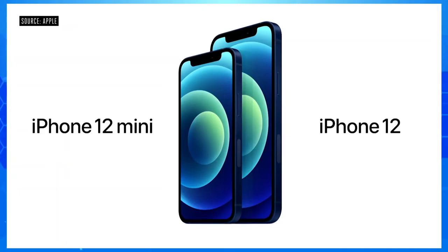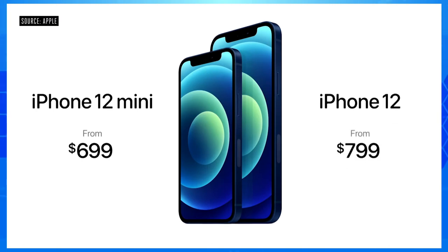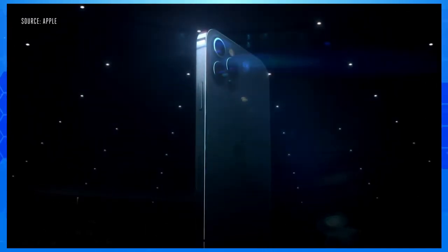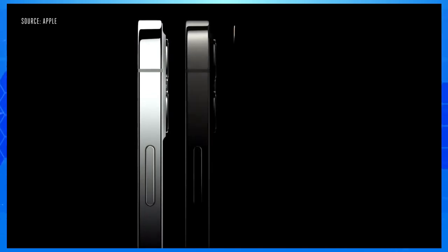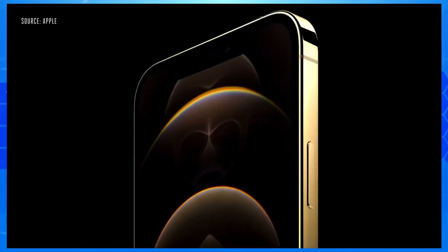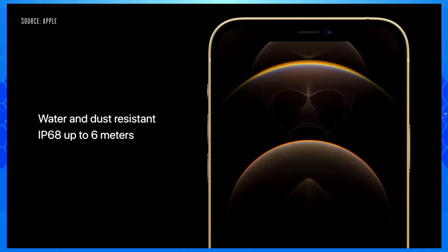The iPhone 12 lineup will start at just $699 for iPhone 12 mini and $799 for iPhone 12. This is iPhone 12 Pro. It takes our new design even further with premium materials, including a durable and beautiful surgical-grade stainless steel band and precision-milled back glass. They come in four new finishes: an elegant silver, a rich deep graphite, a stunning gold, and an all-new Pacific blue. The Pro models also feature our incredibly durable ceramic shield, and these models have best-in-class water and dust resistance with an IP68 rating, so they can withstand submersion at up to 6 meters for 30 minutes.